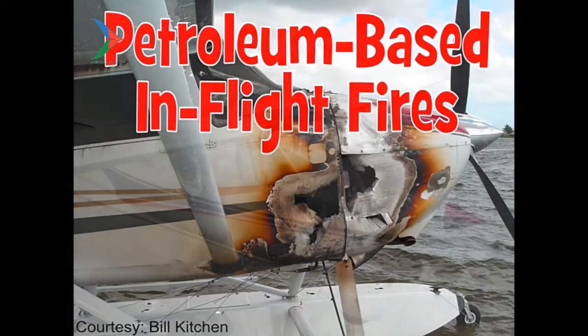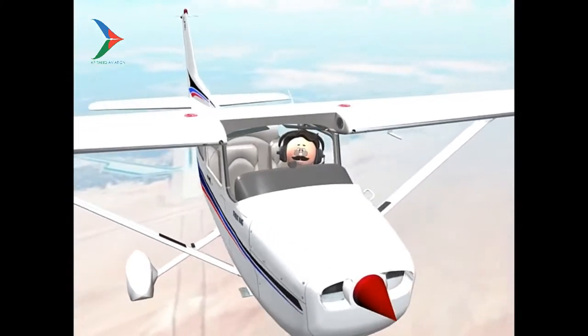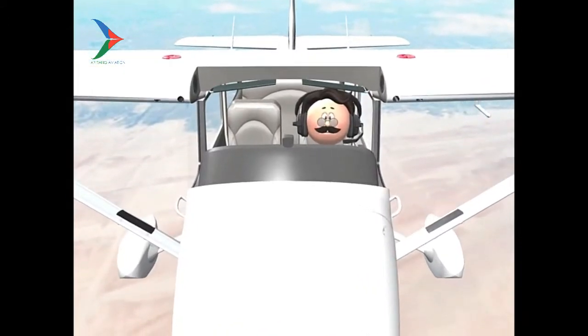Petroleum-based in-flight fires are something very different and very dangerous compared to an electrical fire. The most important thing to consider about an in-flight petroleum-based fire is, once you recognize it as such, you must stop your engine.